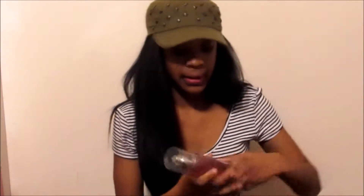I have my Warm Vanilla Sugar body spray from Bath and Body Works. This is the best body spray ever, I swear.